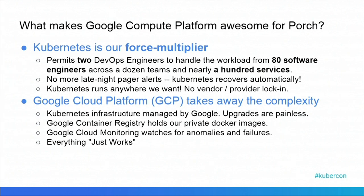Kubernetes runs anywhere we want. There's no vendor lock-in, no requirement that we run with a specific provider. Any cloud platform or even our own co-lo hardware can run Kubernetes. Secondly, moving to Google Cloud Platform took away a lot of the complexity that we had. The Kubernetes infrastructure is managed by Google, which means upgrades and maintenance are pretty easy, and Google Container Registry holds all of our images and delivers them quickly to the nodes that we need.